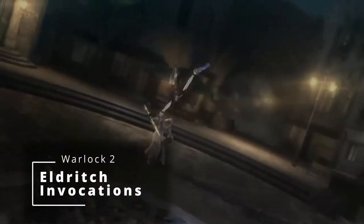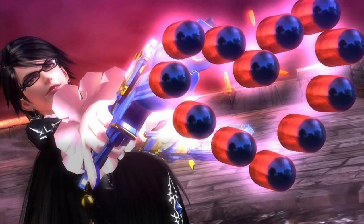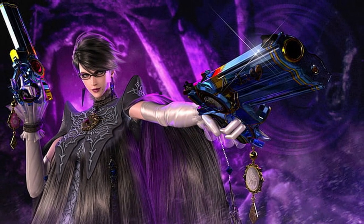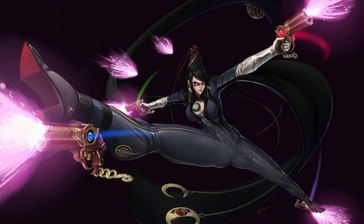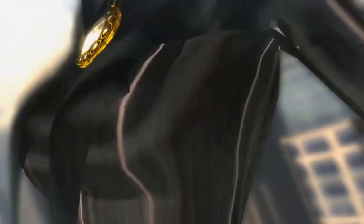At second level of Warlock, you get Eldritch Invocations. We're going to grab Agonizing Blast, allowing you to add your Charisma modifier to every single blast from your Eldritch Blast cantrip. At this level you only have one blast, but as you level up you get more, and that Charisma modifier gets added to each one. Then grab Armor of Shadows, because your armor isn't really there — it's part of your magic hair. Armor of Shadows allows you to cast Mage Armor on yourself at will without expending a spell slot.